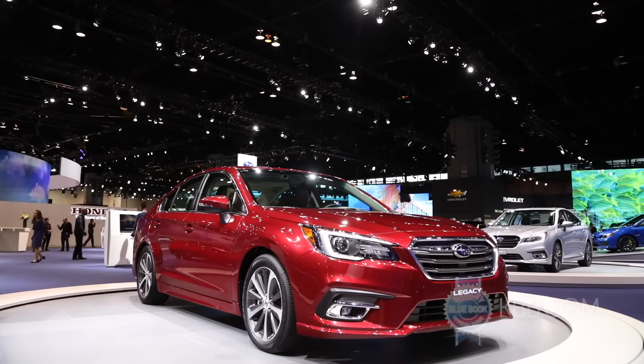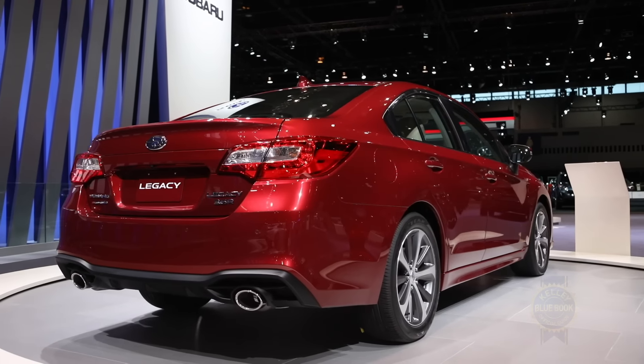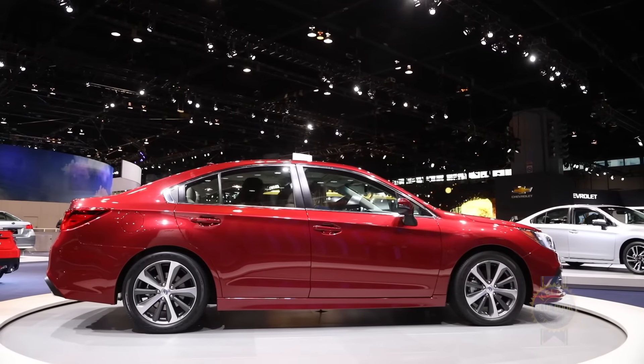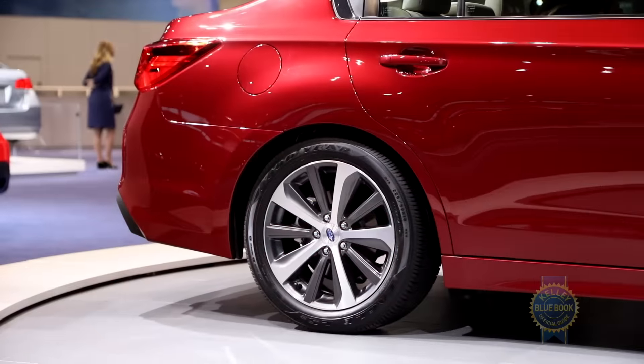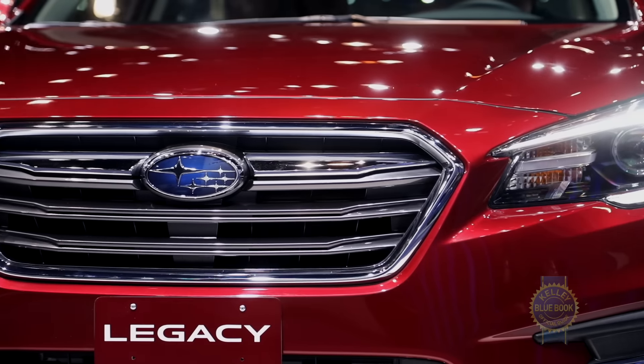Beyond some minor tweaks to the front and rear fascias, the Legacy gains a number of behind-the-scenes revisions, such as additional sound deadening, a retuned suspension that promises better ride compliance, and what Subaru claims is a more natural-feeling electric steering system.